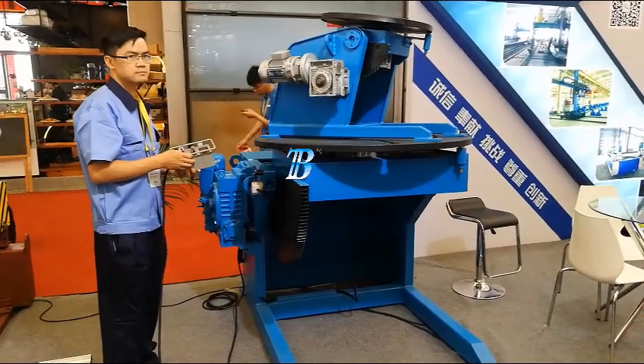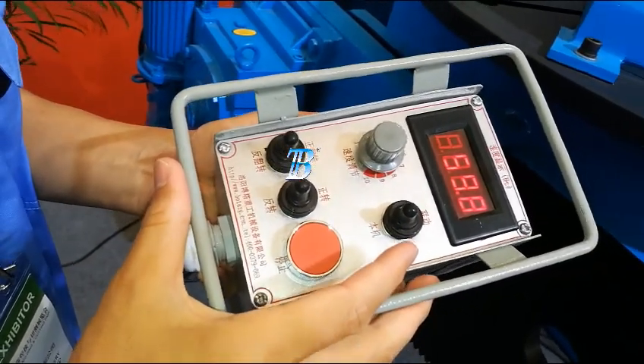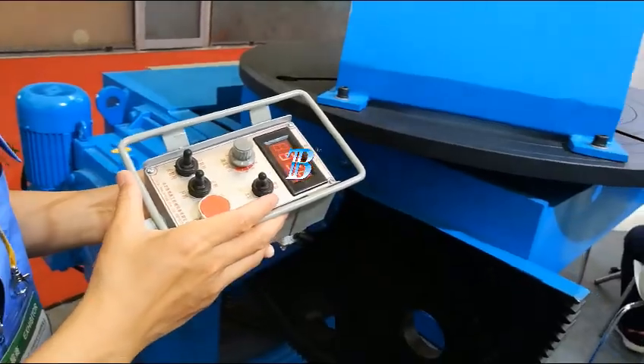Many safety features have been incorporated into the structural, mechanical and electrical components of these positioners to ensure safe, productive operation.